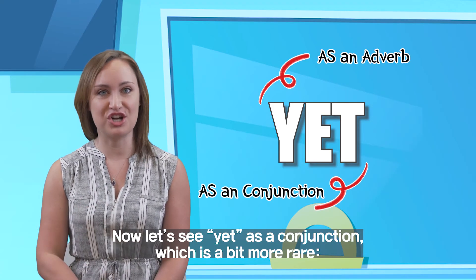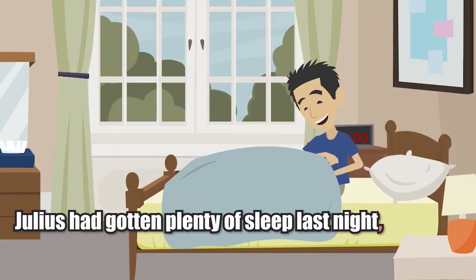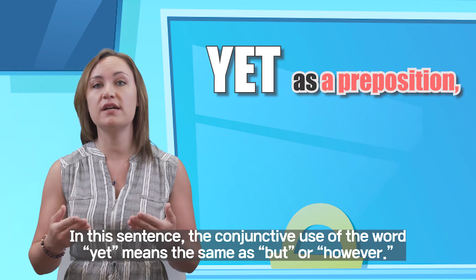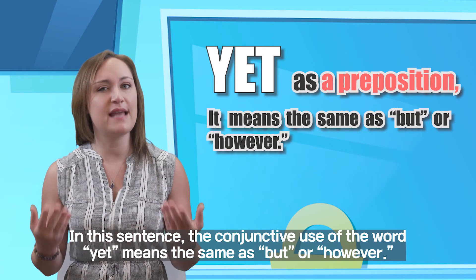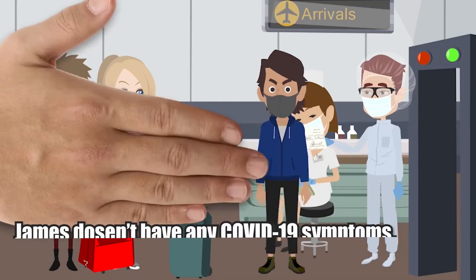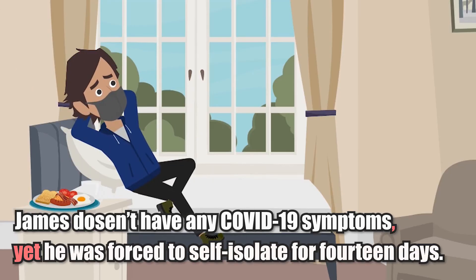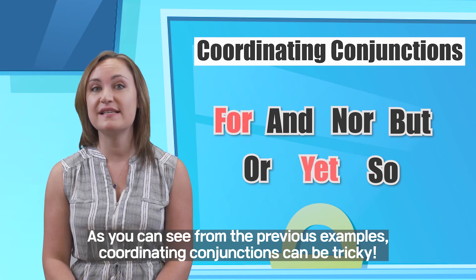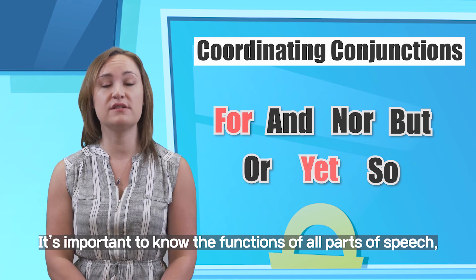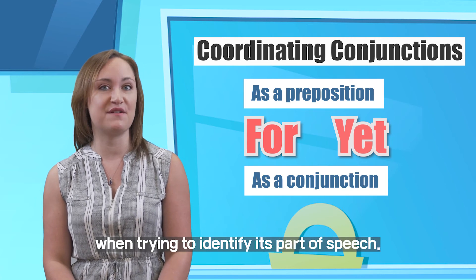Now, let's see YET as a conjunction, which is a bit more rare. Julius had gotten plenty of sleep last night, yet he was falling asleep at school the next morning. In this sentence, the conjunctive use of the word YET means the same as BUT or HOWEVER. Let's see another: James doesn't have any COVID-19 symptoms, yet he was forced to self-isolate for 14 days. As you can see from the previous examples, coordinating conjunctions can be tricky. It's important to know the functions of all parts of speech and to understand how a word is being used in a sentence when trying to identify its part of speech.